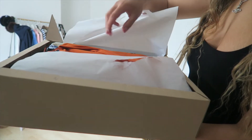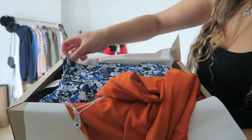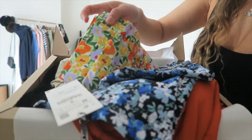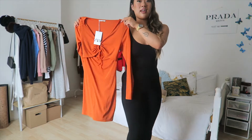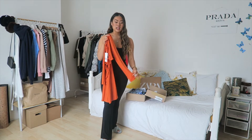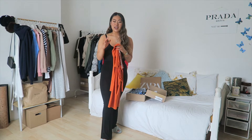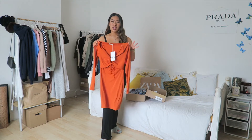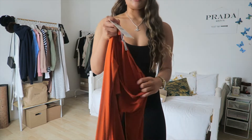I wasn't expecting this dress to be this material — it's kind of crepe. It's a digital printed floral and this dress looks huge. I saw it on the website and fell in love with the color. It's obviously a holiday dress, a summer dress. The color is absolutely beautiful with a tan, out for dinner on holiday — that is just vibes. This dress with a pair of sandals? Such a vibe.